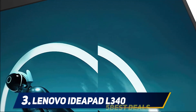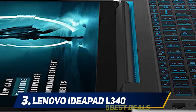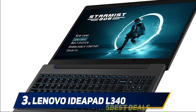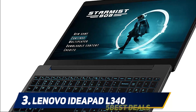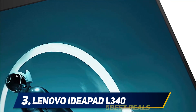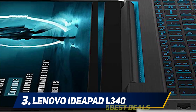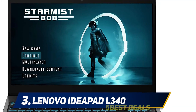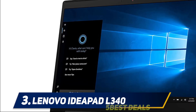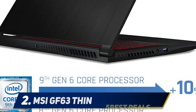The Lenovo IdeaPad L340 comes with an NVIDIA GeForce GTX 1050 graphics card, so you'll have lots of fun playing entry-level games without lag on low settings. It packs 8GB RAM and features a full HD display of 1920x1080p with anti-glare technology, maximum brightness of 250 nits, and 45% color gamut. The battery life is impressive at nine hours, letting you game all day on a single charge. Check the product links in the description for pricing.